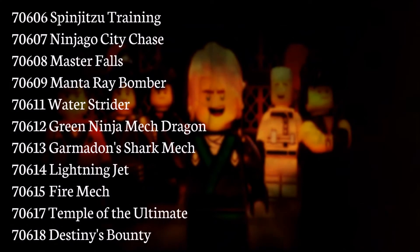Hello everyone! Welcome to another video, and today we'll be looking at the 2017 Summer Lego Ninjago Movie Set List. So, let's get right into them.